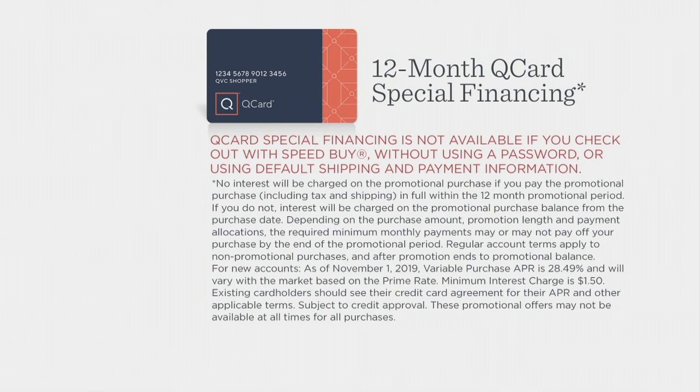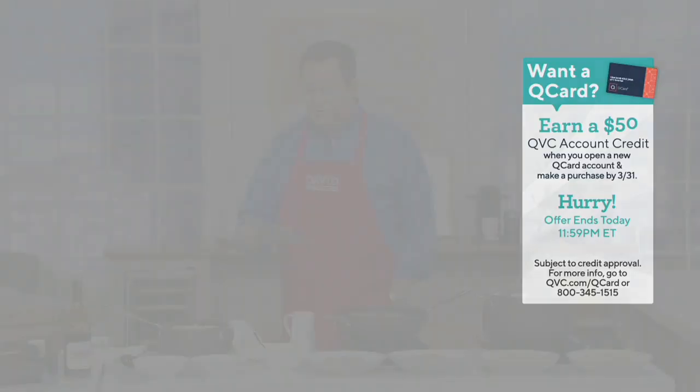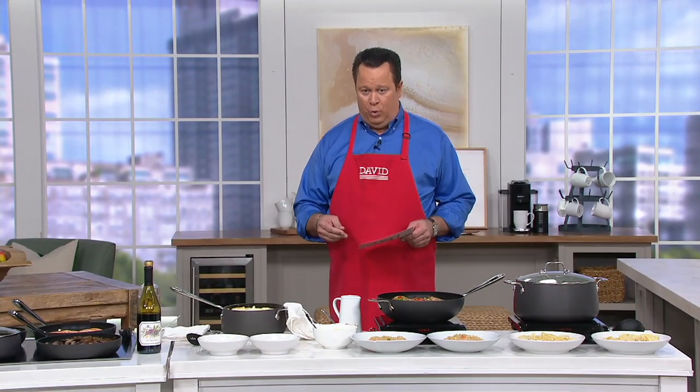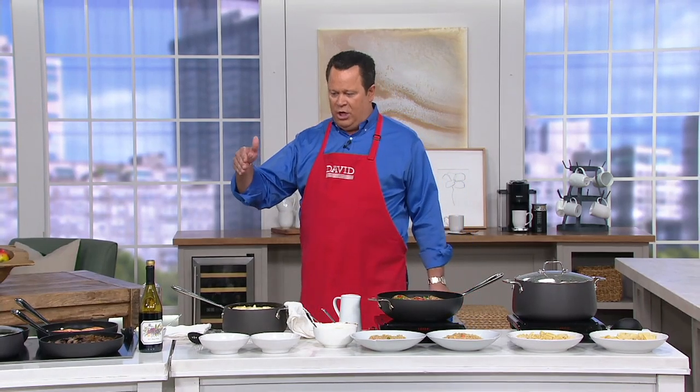This set is induction cook top compatible and it's good in the oven up to 500 degrees. It goes in the dishwasher and it's nonstick hard anodized — and even works on induction. Now let's bring in our special guest, Rick Roman, who is our regular All-Clad guest. Rick, it's good to have you join the program today.